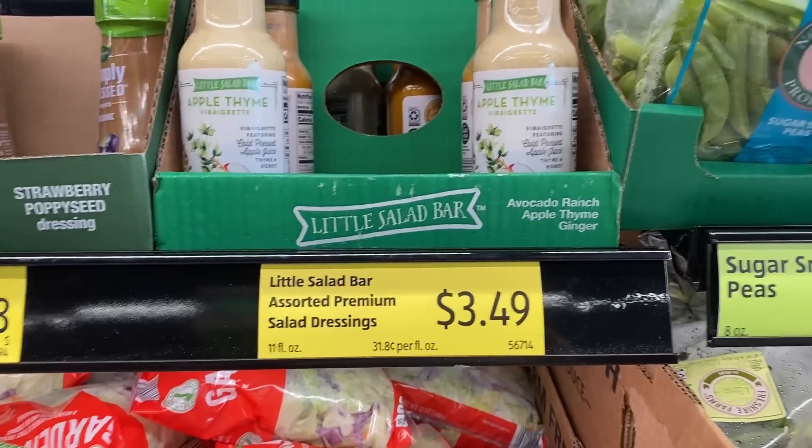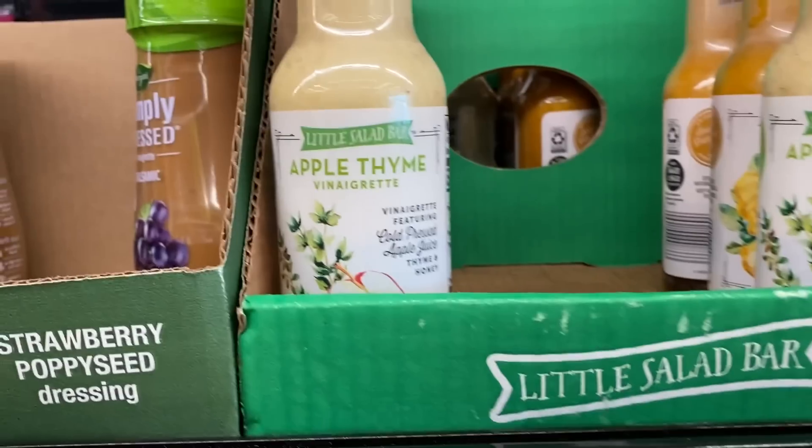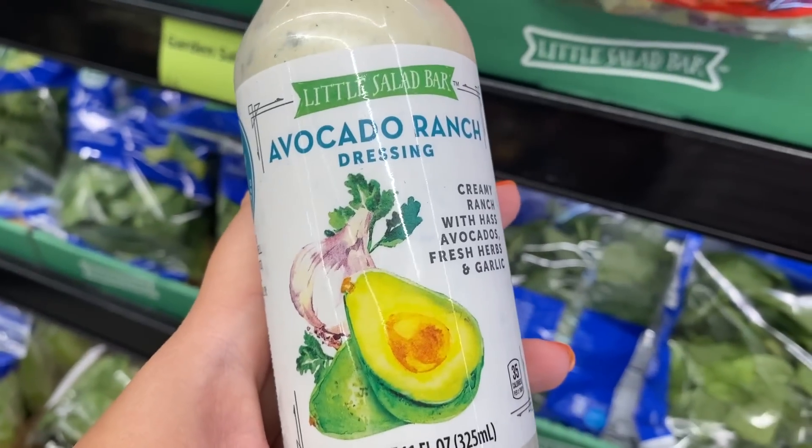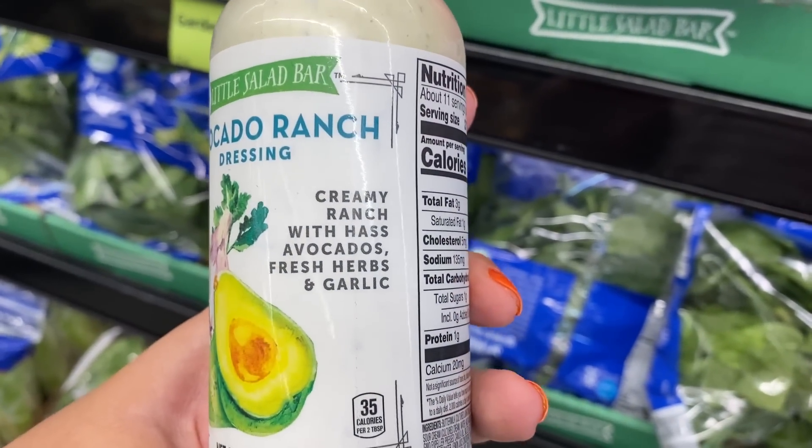One thing that I love is trying new salad dressings. I haven't seen these before — these little salad bar dressings. The one I'm going to try is avocado ranch. I hope this is a good one. I'll let you guys know if it's a keeper.